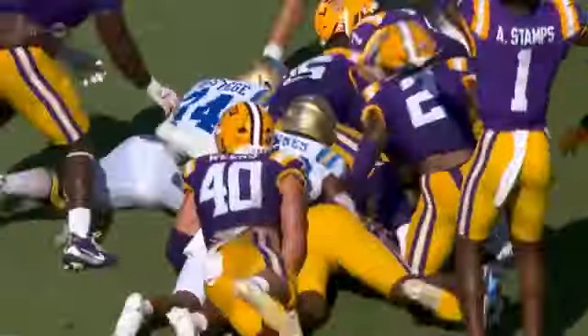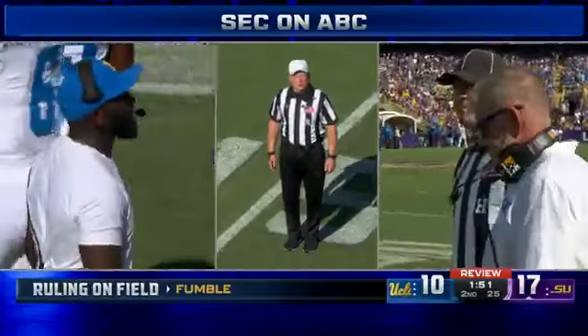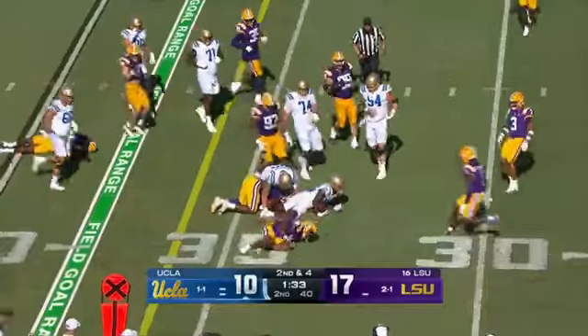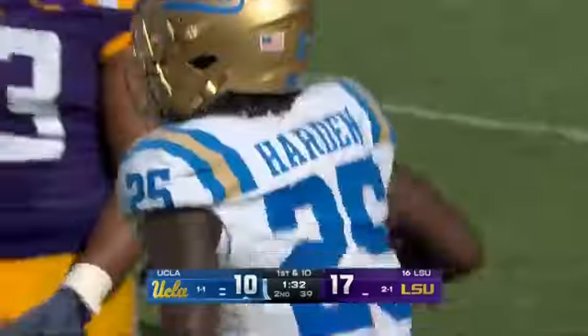What a situation for LSU. Upon further review, it was determined that the runner's right knee was down before he lost possession of the ball — it'll be second down for UCLA. Harden makes the cut, goes ahead, and it's a first down UCLA.